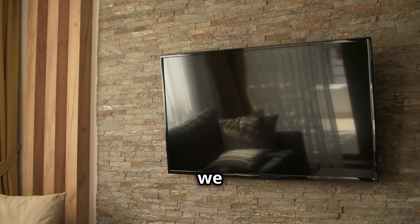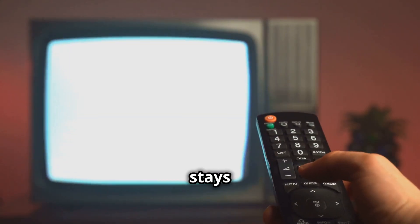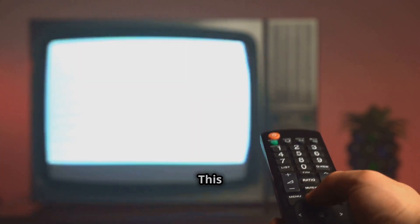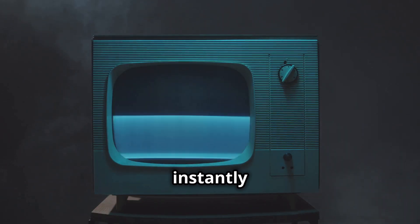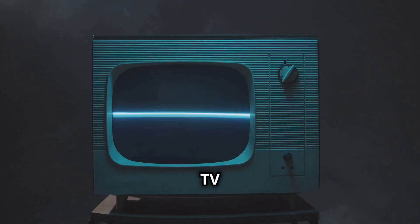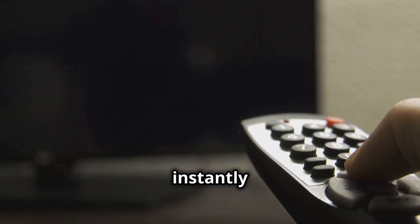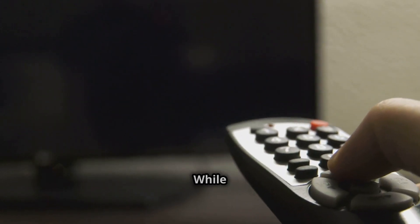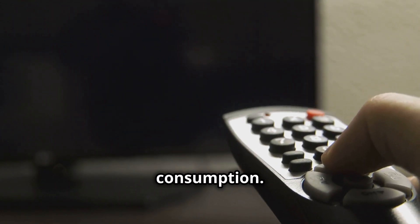First up, we have the television. It's a staple in most living rooms, providing endless hours of entertainment. You've probably noticed that little red light that stays on even when the TV is off — this is known as standby power. It allows the TV to turn on instantly when you press the remote, but it also means the TV is constantly drawing a small amount of electricity. While convenient, this feature contributes to your overall energy consumption.